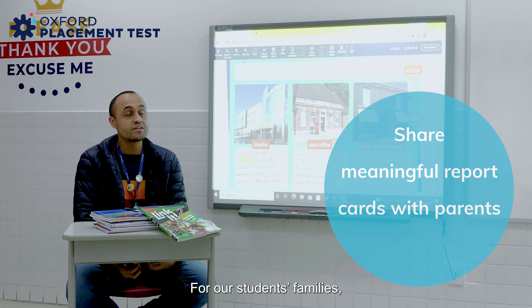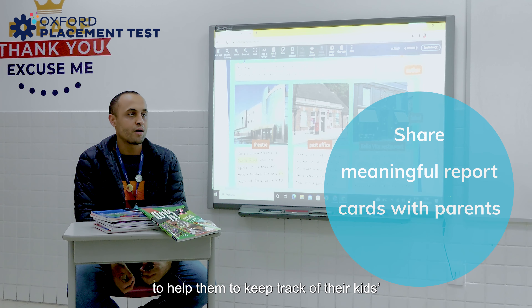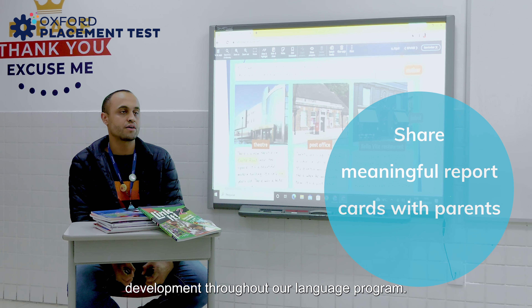For our students' families, it's also a matter of great value and importance, helping them keep track of their kids' development throughout our language program.